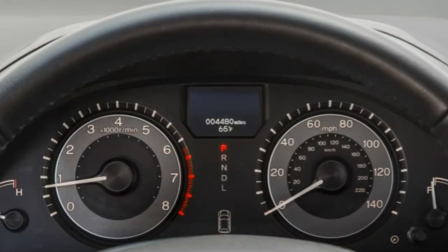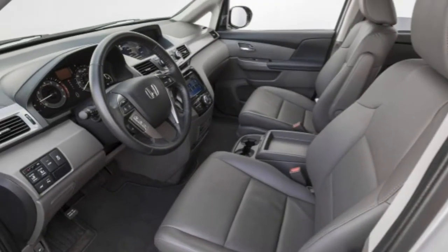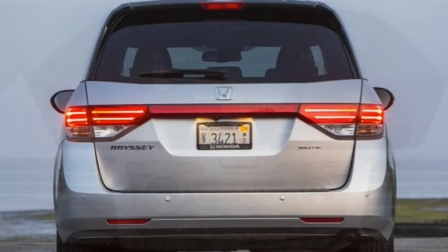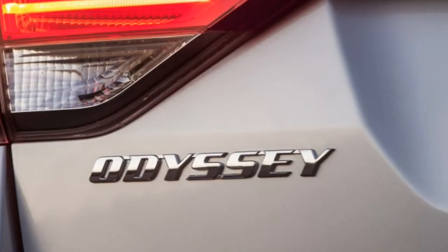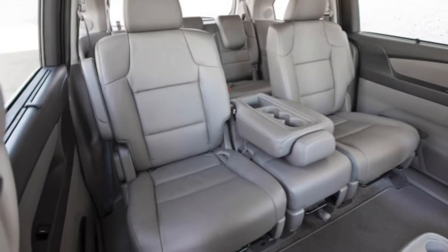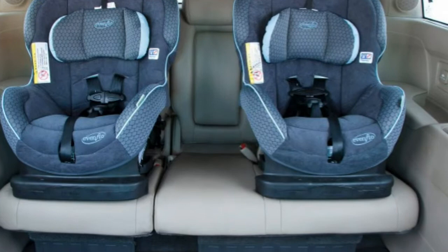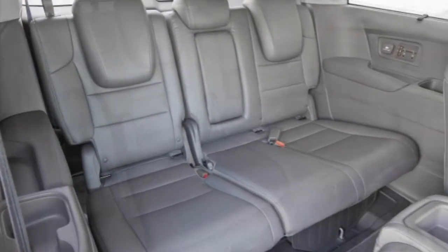The 2016 Honda Odyssey SE and Touring Elite come with a built-in vacuum — you supply the Cheerios and dog hair. Buyers who want all the toys will gravitate to the Touring Elite, which includes a rear seat entertainment system built around a widescreen monitor that can play two different sources — a DVD and a video game, for example — simultaneously. The new-for-2016 Odyssey SE also comes equipped with Honda's unique built-in vacuum with a 10-foot hose capable of reaching crumbs in every corner of the cabin.